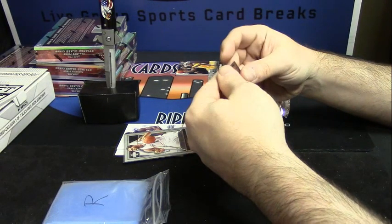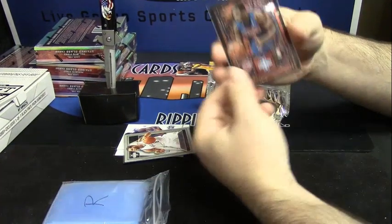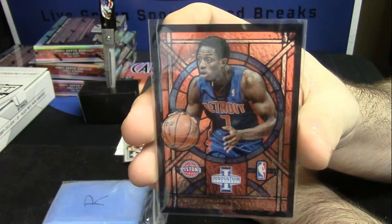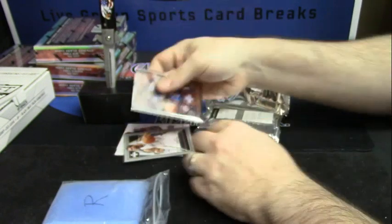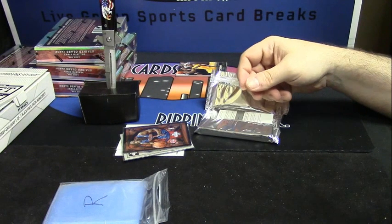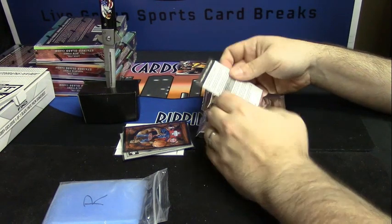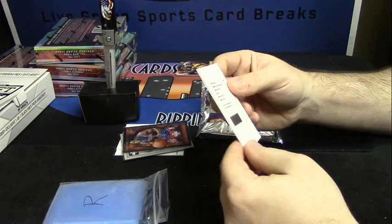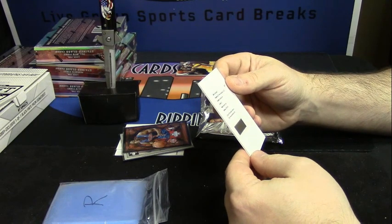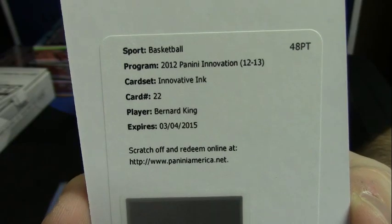Detroit Pistons. Brandon Knight. Stained glass card. They should have delayed this for a little bit, because they have got a lot of redemptions. This one is Innovative Inc. for Bernard King.